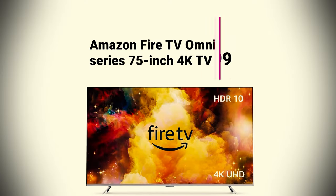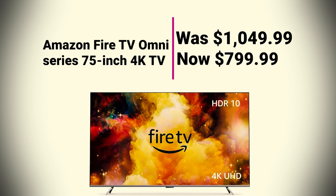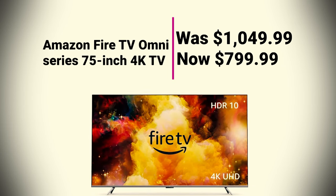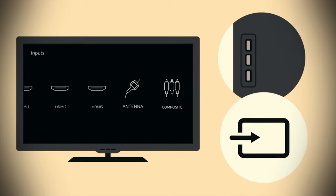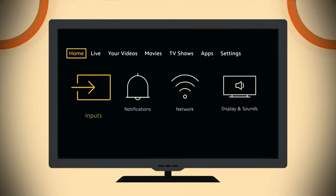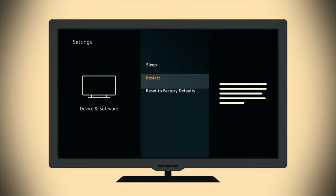Amazon Fire TV Omni Series 75-inch 4K TV was $1,049.99, now at $799.99. If you're looking for a big-screen budget display in today's Easter sales, you can get this 75-inch Amazon Fire TV on sale for just $799.99. Amazon's highly-rated Omni Series TVs feature 4K Ultra HD, Dolby Vision HDR10, and Amazon Alexa built-in, so you can control your TV completely hands-free.